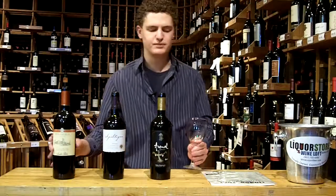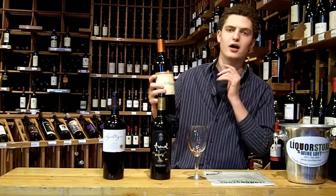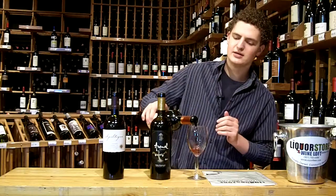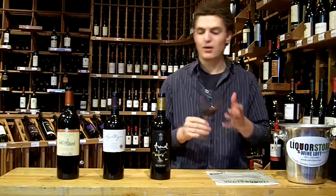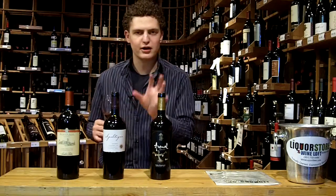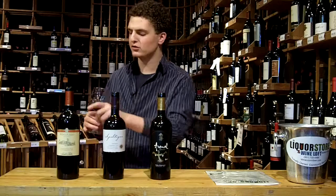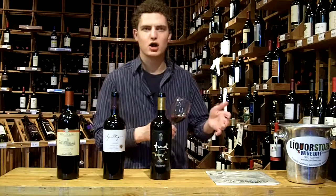We'll finish up here with the Santa Rita Medalla Real Carmenière Reserve 2008. Just comparing between these, the previous wines had lighter colors and lighter fruit flavors with a little jammy character. This one — dark, dark — just in the glass it's a dark purple.